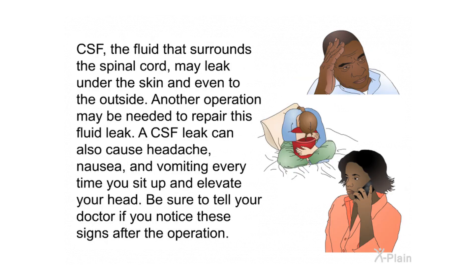The CSF — the fluid surrounding the spinal cord — may leak under the skin or even to the outside. Another operation may be needed to repair this fluid leak. A CSF leak can also cause headache, nausea, and vomiting every time you sit up or elevate your head. Be sure to tell your doctor if you notice these signs after the operation.